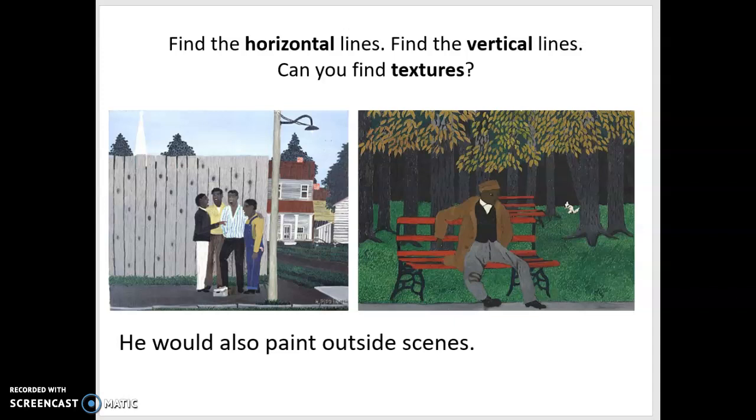Horace Pippin also painted outdoor scenes — pictures of things happening outside. Here I want to introduce some vocabulary words. Horizontal lines are lines that go side to side. We see the boards on the house and the boards on the bench going side to side — those are horizontal. Vertical lines are lines that go up and down. These trees are vertical lines, and you can see the vertical lines between each board on the fence. And there's one more type called diagonal — a diagonal line is slanted. Here's a diagonal line on the edge of this church steeple; it's a slanted line.